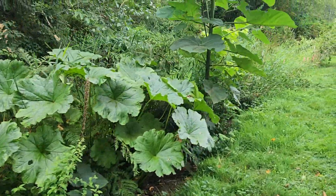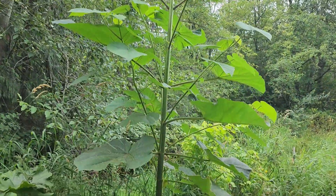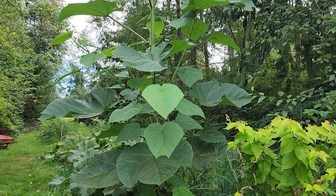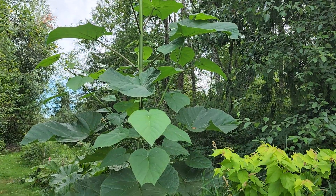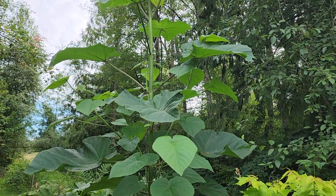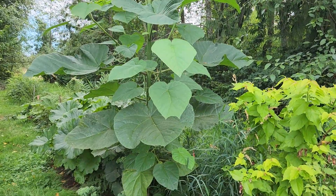That's a quick look at the dinosaur garden and that monster there. I just remembered the name — it's a Paulownia tomentosa. This guy grew from seed and it's only maybe three years old.